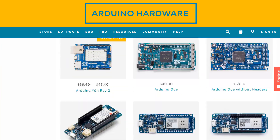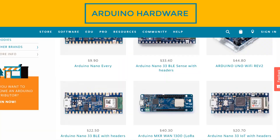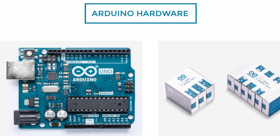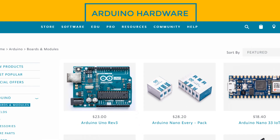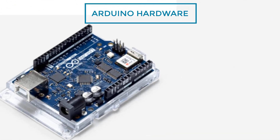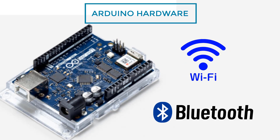Some entry-level hardware which is most commonly used is the Arduino Uno. It is mostly used for basic electronic projects. And some advanced boards like the Arduino Uno Wi-Fi Rev2 can be used as the brain of Wi-Fi and Bluetooth-based projects.